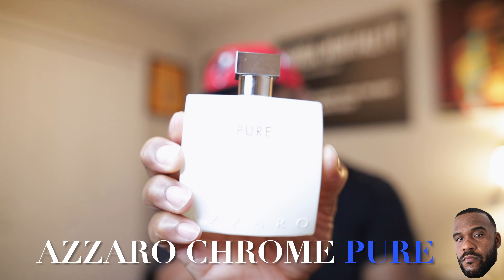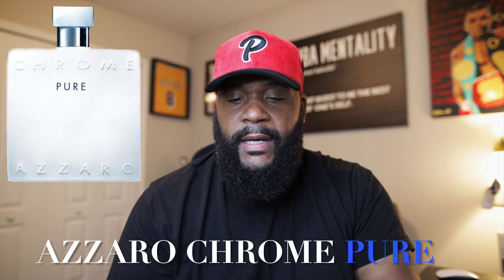Up next, from the house of Azzaro, we have Chrome Pure. This one right here is really really nice — very citrusy but with a kind of creamy nuance to it. A very light creamy, fruity, citrus with a slight spiciness. I'm going to say this is for my juniors and seniors in high school going all the way through college. For all my fellas out there who are trying to impress the ladies — in my experience when I've worn it, I've gotten a lot of compliments from the ladies. So if you got your fresh cut, your new fit, your fresh pair of kicks, Chrome Pure is something that could really put the icing on the cake.